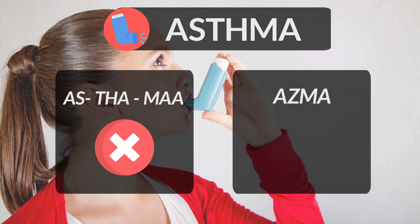Remember, the S in this word is pronounced as Z and the TH are silent. Hence, the correct pronunciation of the word is asthma.